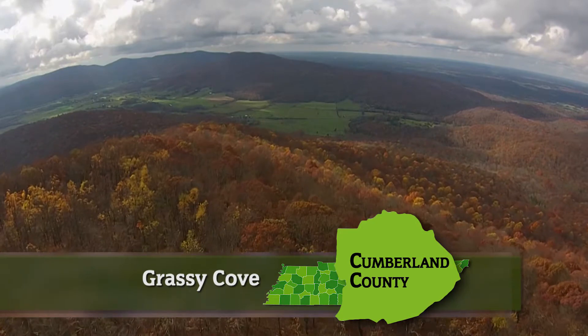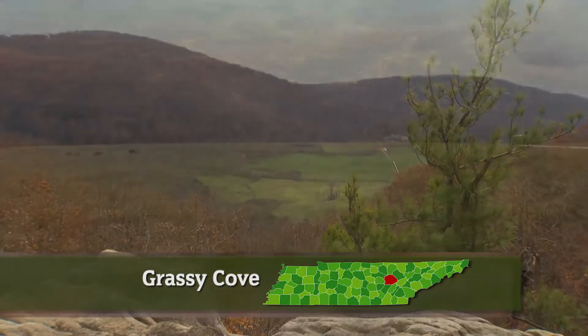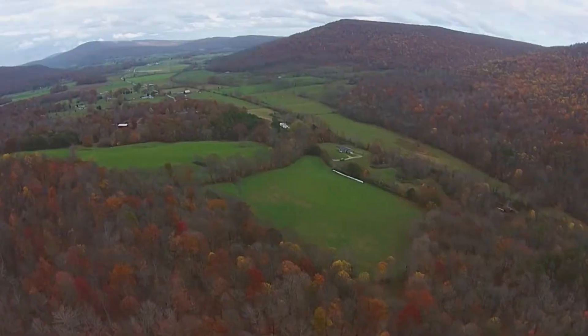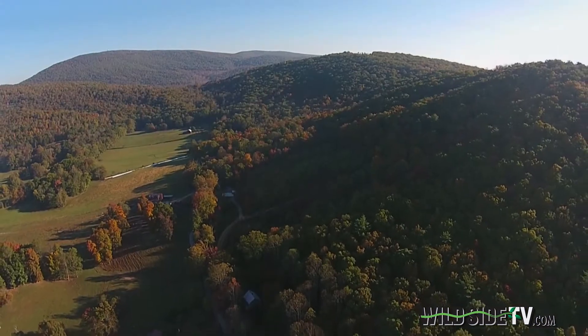Flowing below the wooded heights of Black Mountain is a river of green called Grassy Cove. It's absolutely incredible — one of Tennessee's most beautiful places. It's like a miniature Cades Cove without going all the way into the Smokies. Secluded, with one way in and one way back out. It's just a unique place.